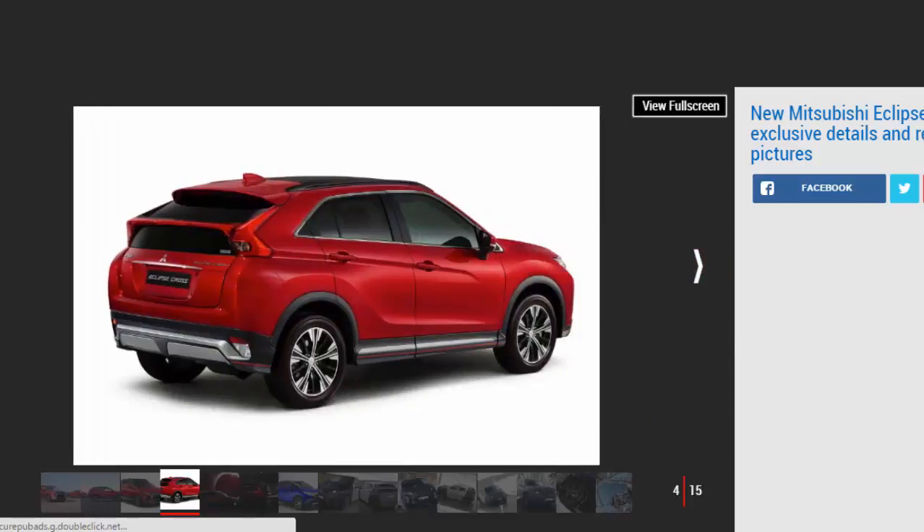Mitsubishi's design team has penned a small SUV with a chiseled angular nose, a sloping roofline, and a rising character line. The steeply raked rear window sports a chunky rear spoiler and a second lip housing a long one-piece rear LED tail light setup.